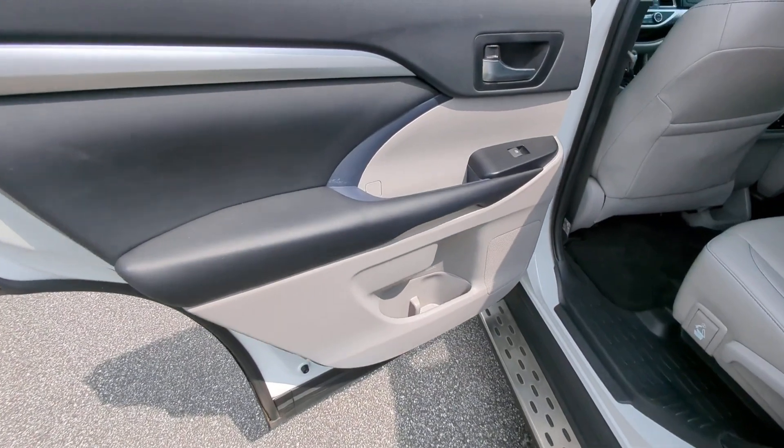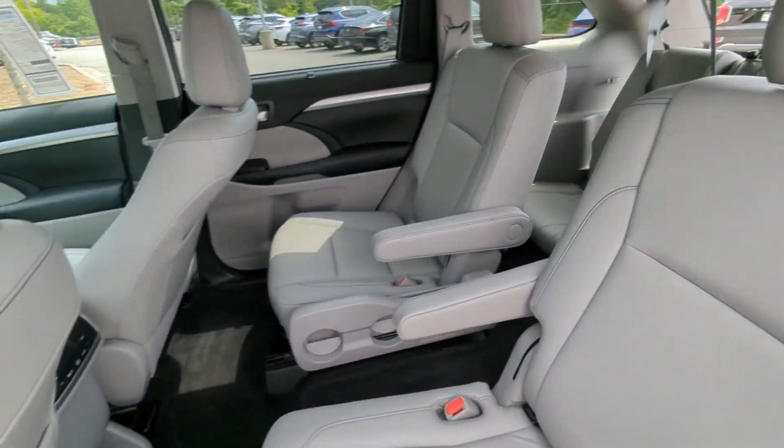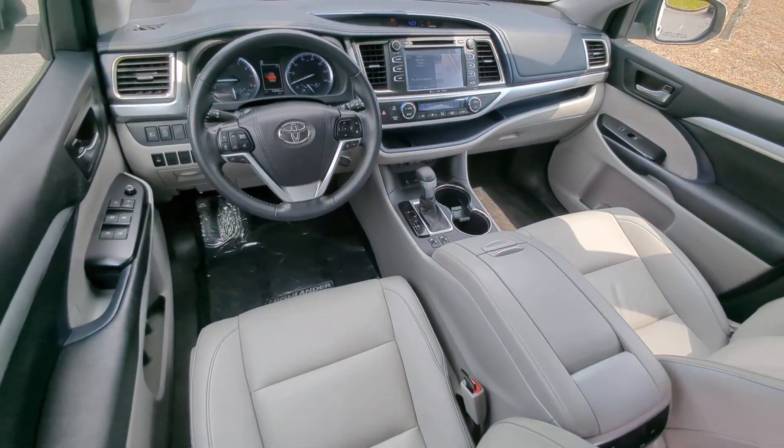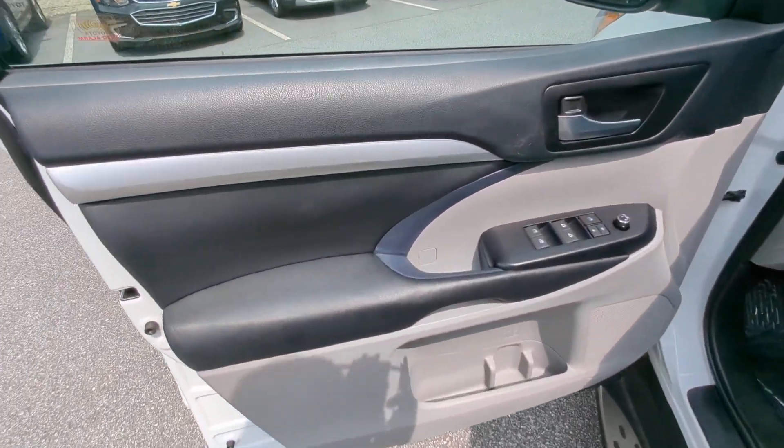Navigation system, keyless entry, moonroof, heated driver's seat, power lift gate, heated mirrors, power passenger seat, satellite radio, fog lamps, backup camera.